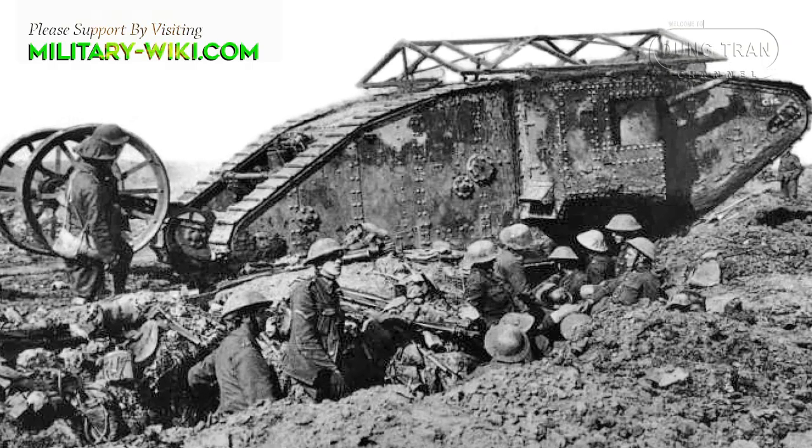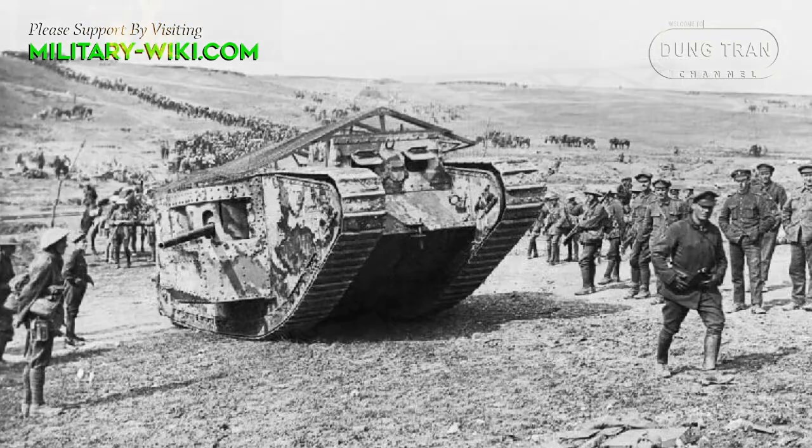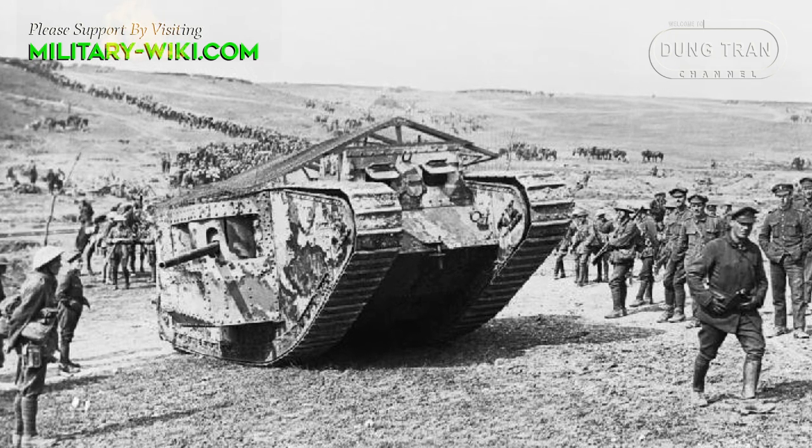September 15, 1916 marked a major turning point in the history of World War I and in the history of war, as armored vehicles first appeared in the Battle of the Somme in northern France.